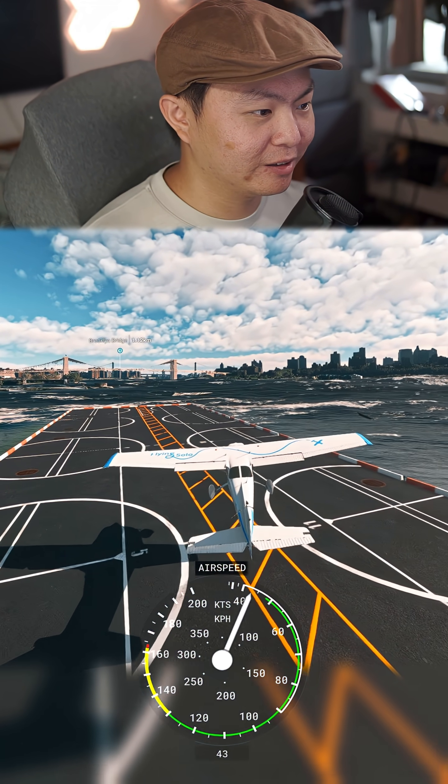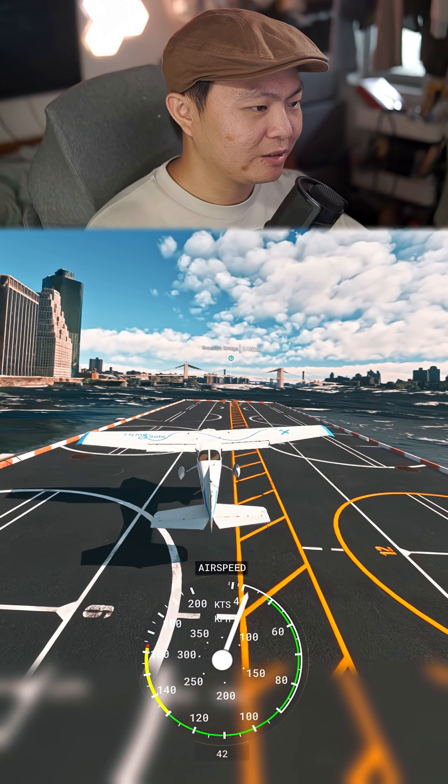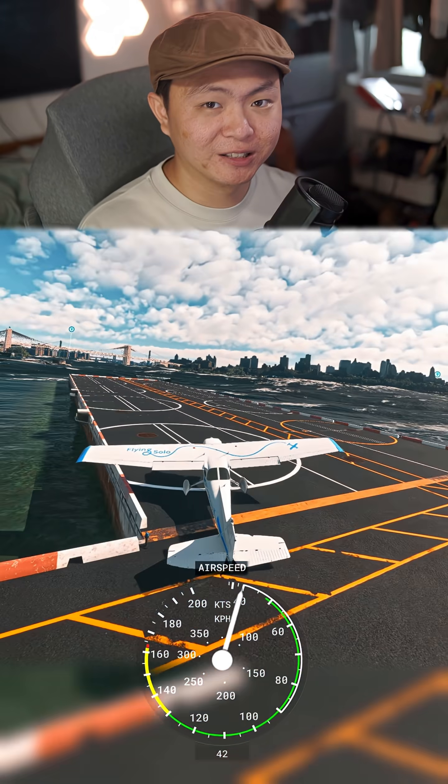Alright, wait — we are off. This is surprisingly doable. Okay, full power now. This is pretty hard to control. But as you can see, it works.